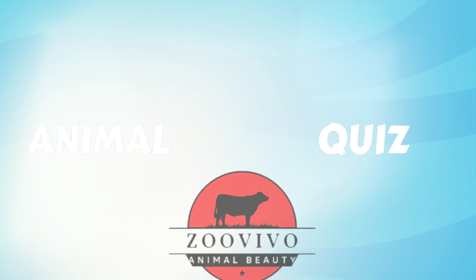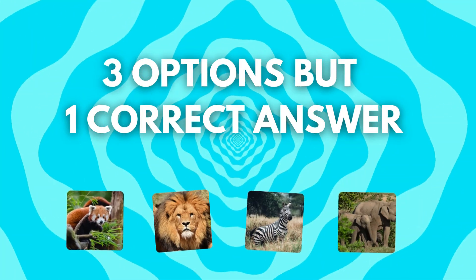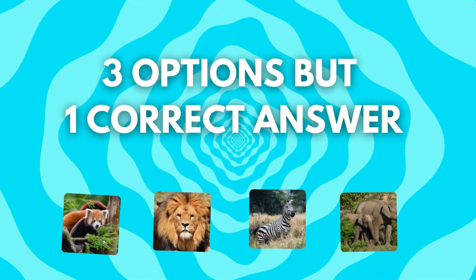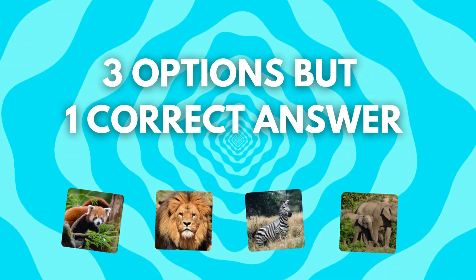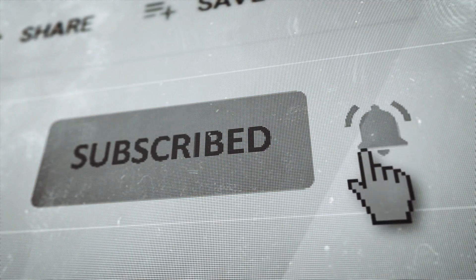Welcome to Zoovivo Animal Quiz. In this video, we'll give you two animals, and you have to guess the name of their hybrid. You'll have three options for each question, but only one is correct. There are 30 fun, wild questions waiting for you. Let's see how many you can get right. Like this video and subscribe for more animal-related content.